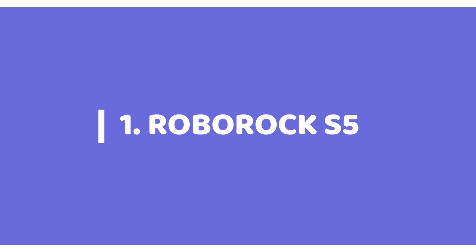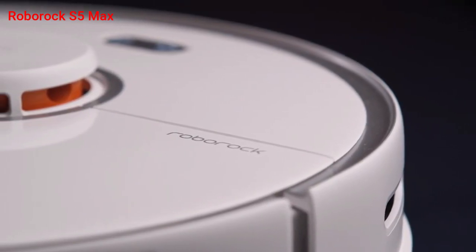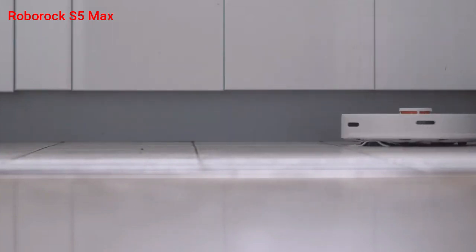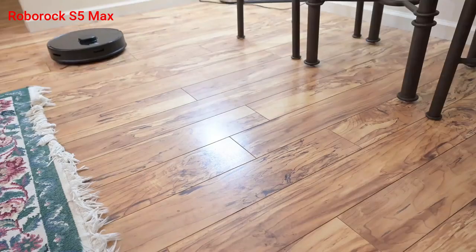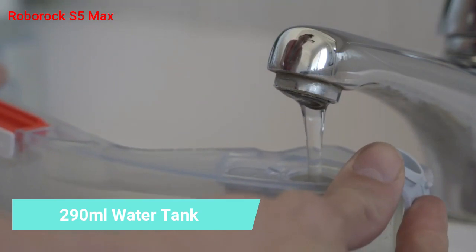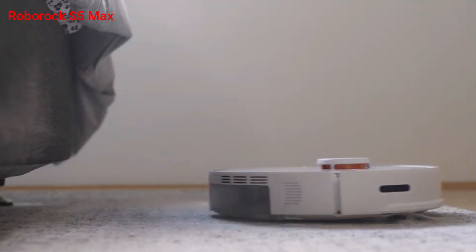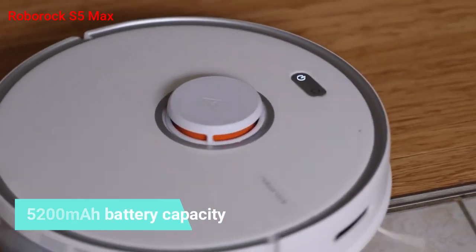And number 1 in our list is the Roborock S5 Max. Roborock is one of the most preferred brands globally, consistently putting out quality robots over the years. The S5 Max is a solid, well-built product that does effortless sweeping and mopping, best suited for most Indian home conditions where users prefer strong mopping capabilities. It exerts a constant 900 grams of pressure on the floor, thanks to its inertial motors, resulting in perfect mopping. The adjustable electronic water tank releases constant water depending on need, and the 5200 mAh battery lasts 180 minutes, making it ideal for large homes over 2000 square feet, with smart top-up recharge.